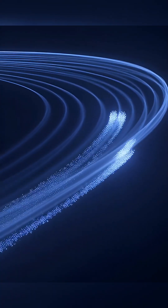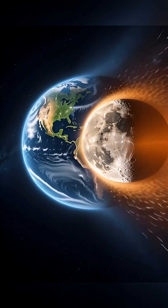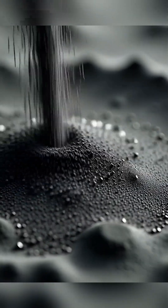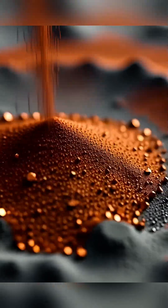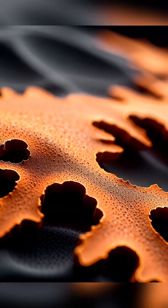Earth constantly leaks a stream of oxygen from its upper atmosphere, which gets trapped in our planet's magnetic field, forming a long tail behind us in space. For a few days every month, the Moon passes directly through this magnetotail, getting showered with these charged oxygen ions from Earth.